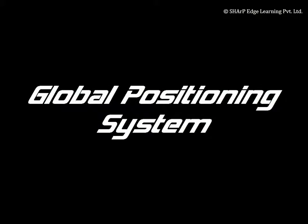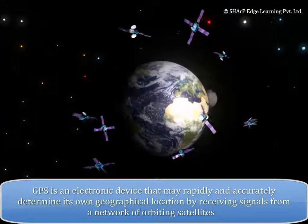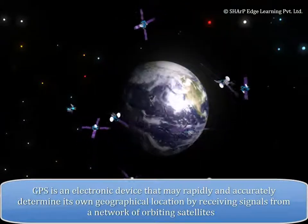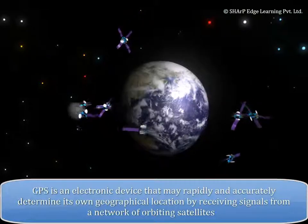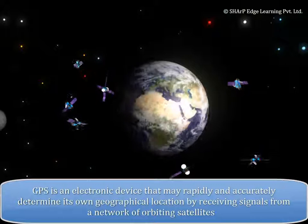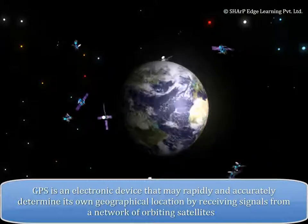Global Positioning System GPS is an electronic device that may rapidly and accurately determine its own geographical location by receiving signals from a network of orbiting satellites.